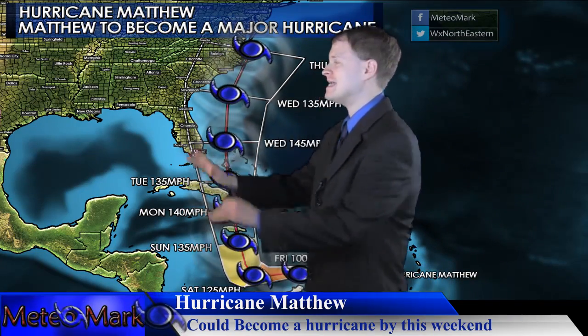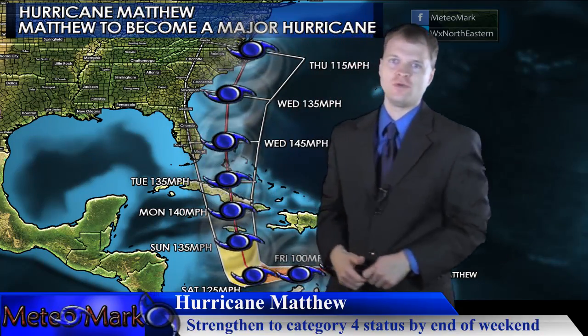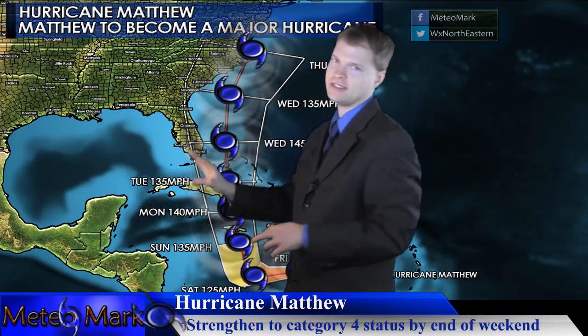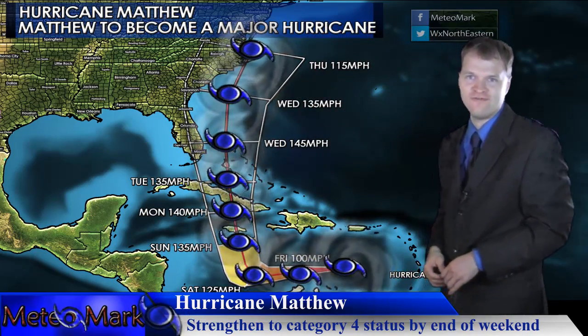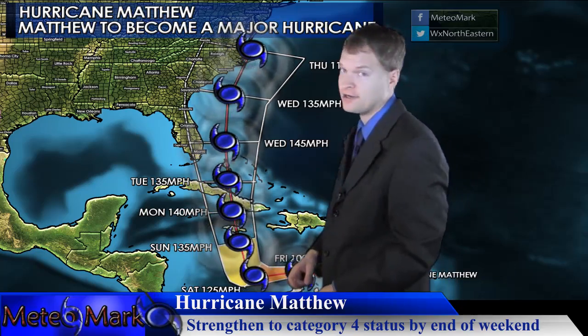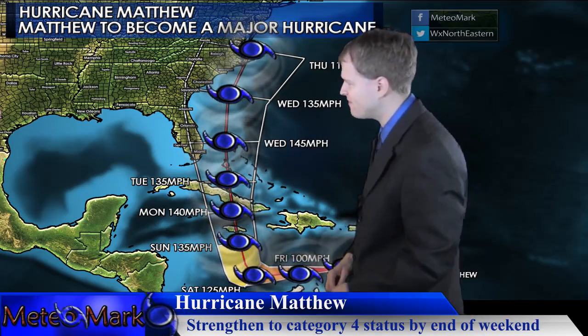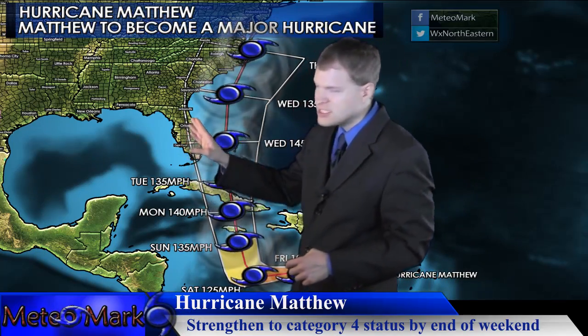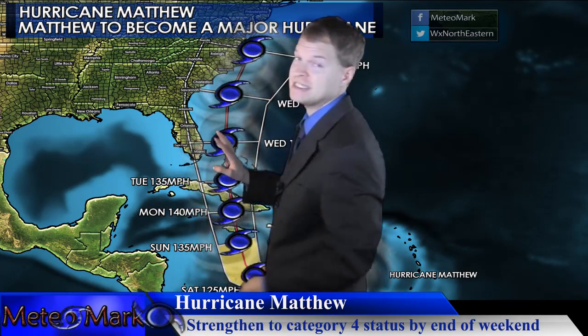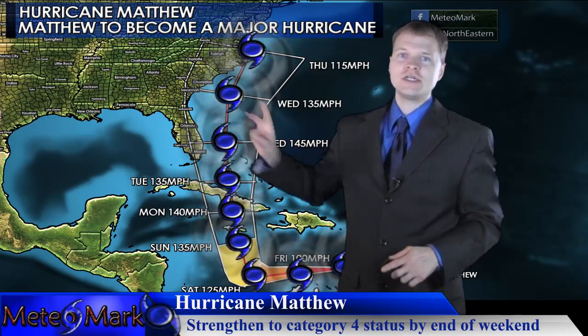My most likely track takes it just east of the Florida coastline, but dangerously close. By this time it will probably be a Category 4 hurricane — a major hurricane. This system has the potential to really blow up, Category 3 and then Category 4 likely. Once it moves up into the Bahamas, some models have trended a little further west, but most models are zooming in on this pattern.